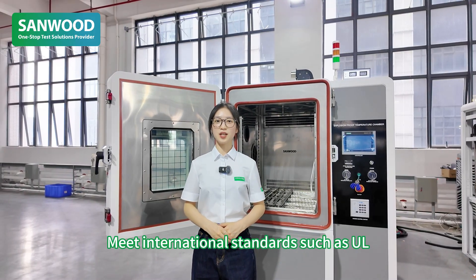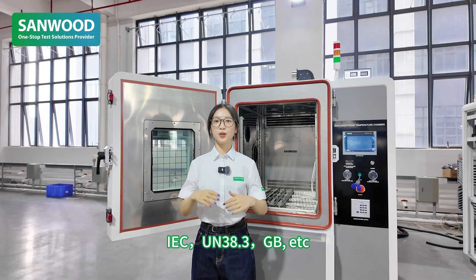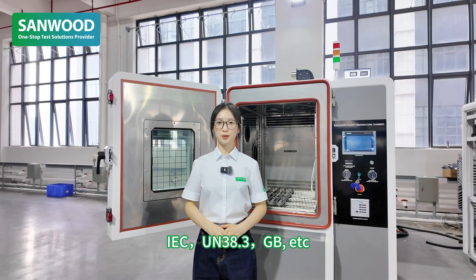It meets international standards such as UL, IEC, UN38.3, GB, and others.